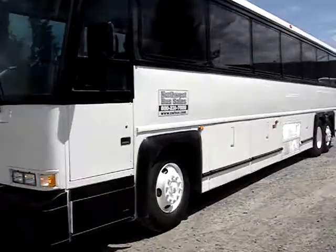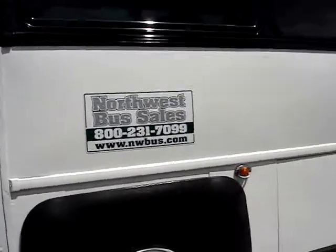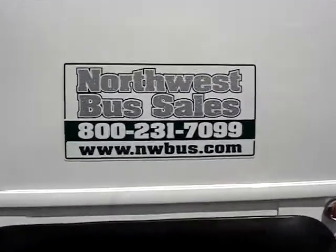Thank you for watching our video. Be sure to give us a call if you have any questions, and keep an eye on nwbus.com. Thank you.